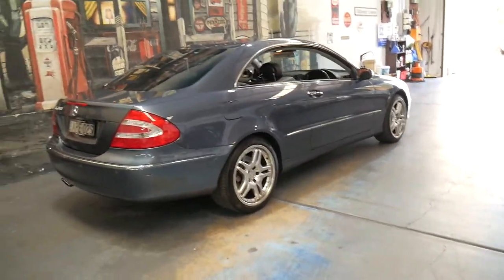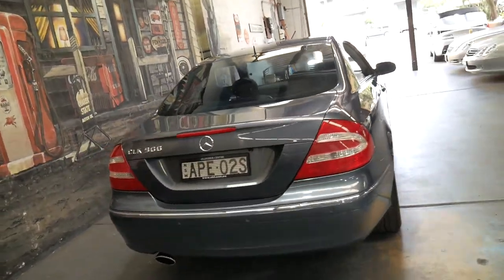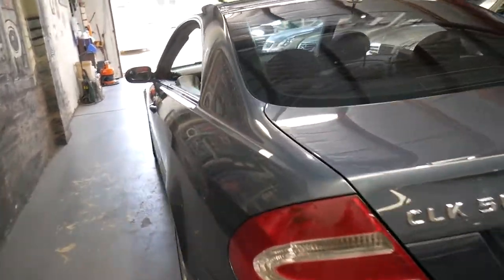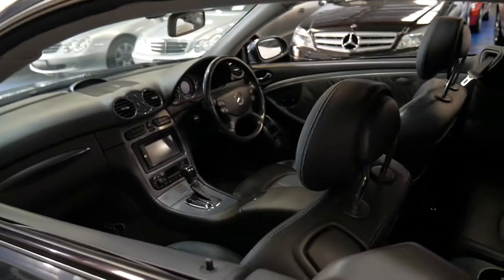Thanks again for taking the time to watch our video. We have in-house finance — speak to myself Philip or Richard. We certainly do look forward to hearing from you shortly and would welcome the opportunity to do a test drive.